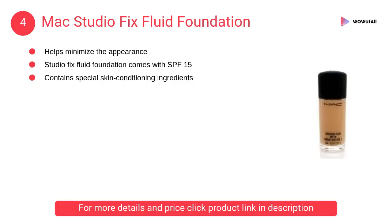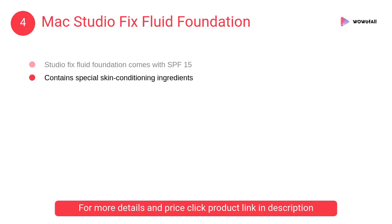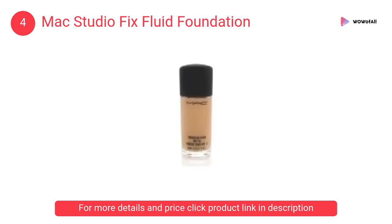At number 4: MAC Studio Fix Fluid Foundation. It helps minimize the appearance of imperfections and comes with SPF 15, containing special skin conditioning ingredients.